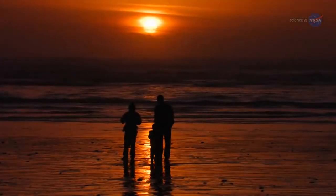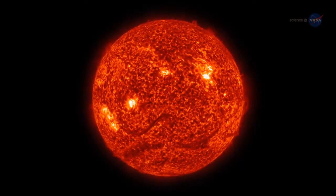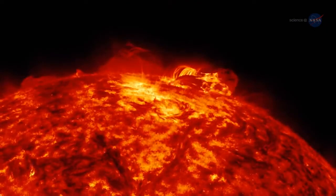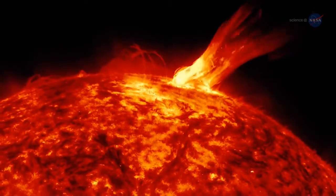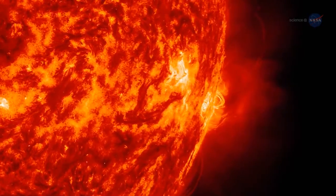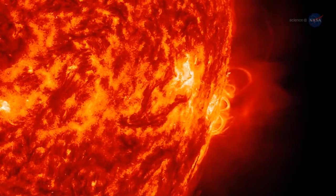People around the world look up and see our sun every day. But through a space telescope, it looks nothing like it does from down on the ground. The surface dances with arches of solar material that reach up into the solar atmosphere, an environment of charged particles and magnetic fields unlike anything we experience on Earth.